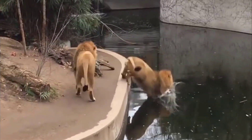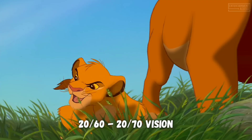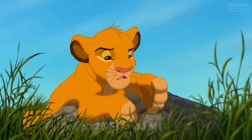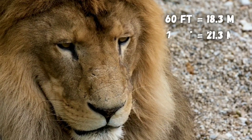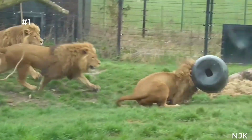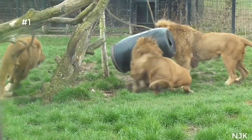Surprisingly, lions have blurrier vision than us. They have 20/60 to 20/70 vision, meaning that from 20 feet away from something, they only see the level of detail that the average person would see from 60 or 70 feet away. Lions adapted to prioritize motion detection and low-light vision instead of higher resolution like humans.